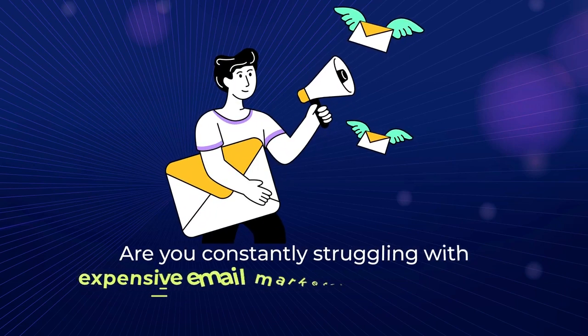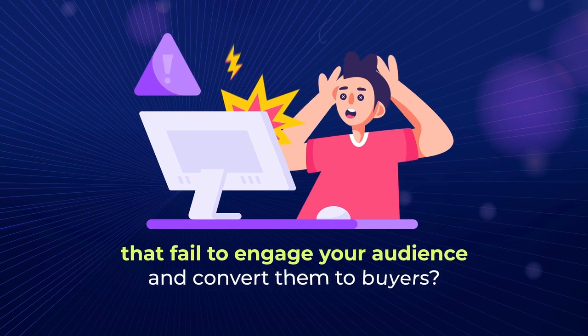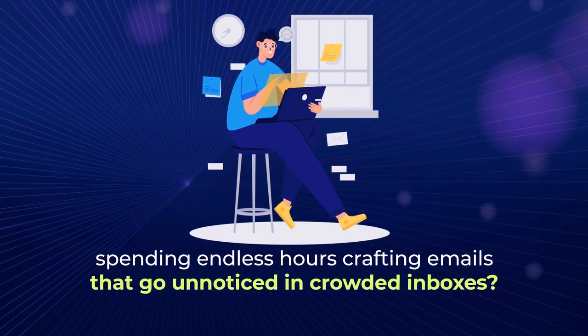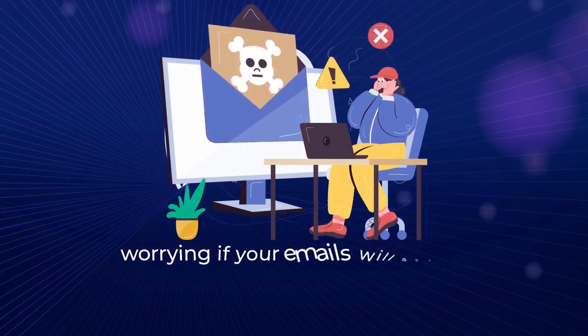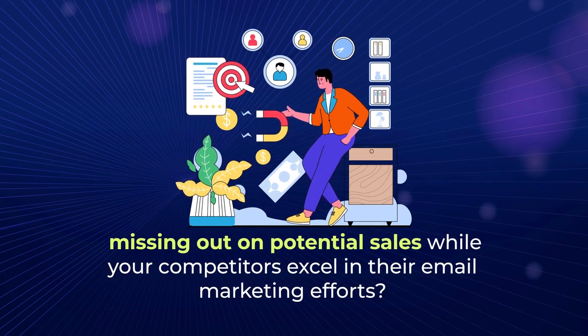Are you constantly struggling with expensive email marketing campaigns that fail to engage your audience and convert them to buyers? Spending endless hours crafting emails that go unnoticed in crowded inboxes? Worrying if your emails will end up in the spam folder? Missing out on potential sales while your competitors excel in their email marketing efforts?